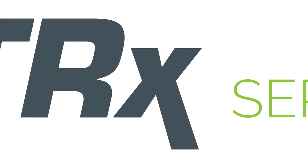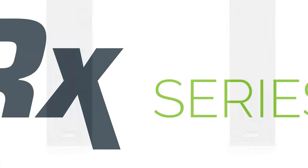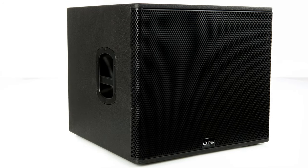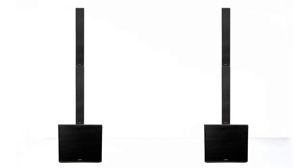Introducing the brand new TRX series of loudspeakers and subwoofers from Carvin Amps and Audio — the finest sound reinforcement systems that we offer. The TRC systems in the TRX series are available in a variety of configurations, up to 8,000 watts, suitable for any size of venue from the small coffee shop to larger performances for rock bands or DJs.